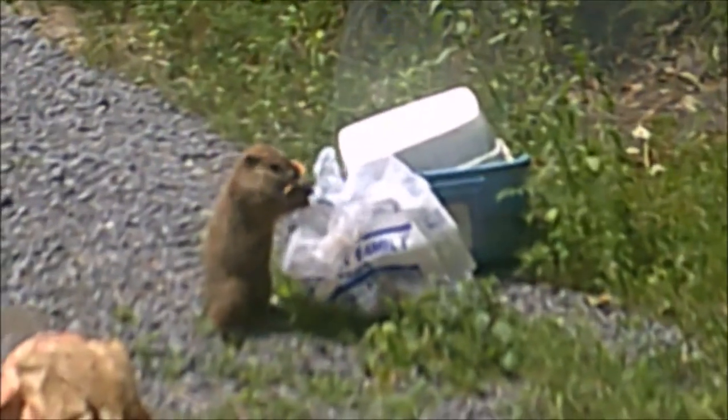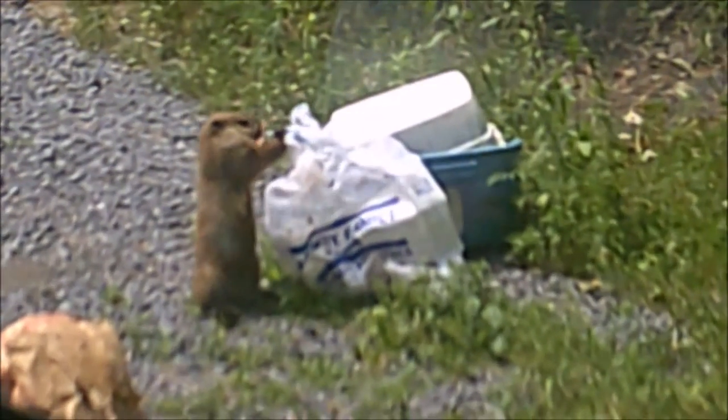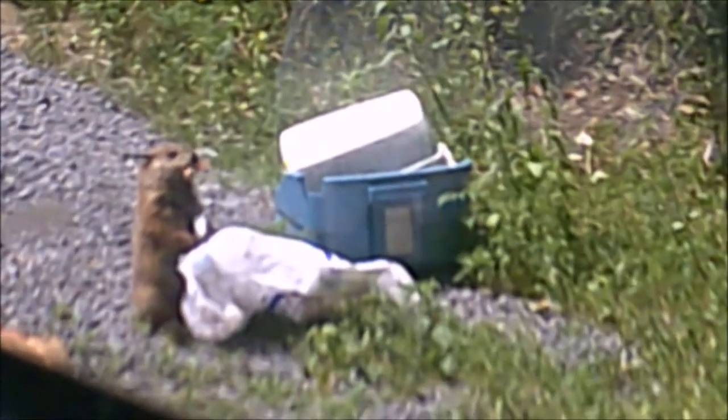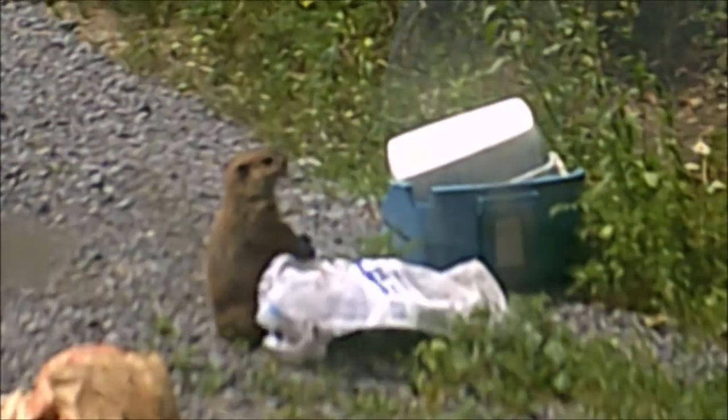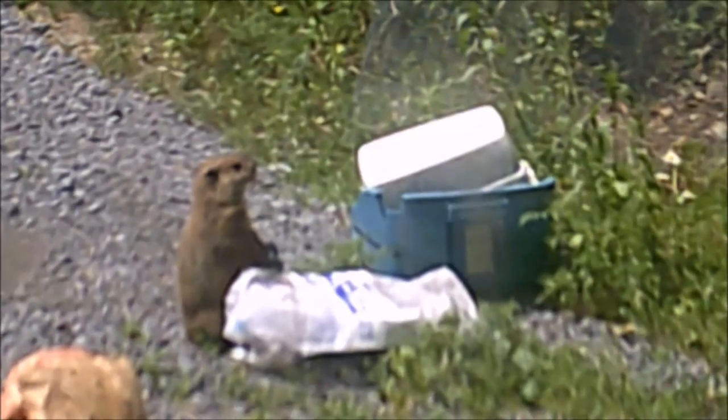Nevertheless, there is still one woodchuck for every 5 to 10 acres in the Northeast. The all-time woodchuck population explosion occurred at Letterkenny Ordnance Depot near Chambersburg in the 1950s, when Snyder and others estimated that 9,000 woodchucks lived on 10,000 acres. The woodchuck population density on our home grounds is even higher — five dens on less than an acre.